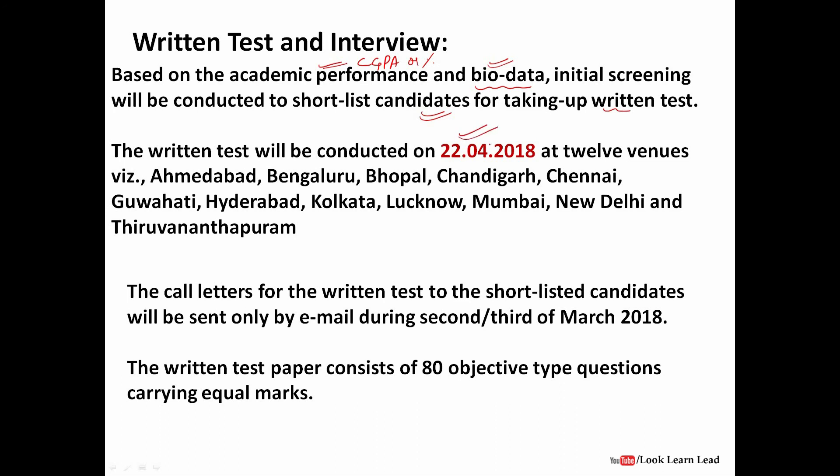The written test will be on 22nd April 2018 and will be conducted in 12 cities in India: Ahmedabad, Bangalore, Bhopal, Chandigarh, Chennai, Guwahati, Hyderabad, Kolkata, Lucknow, Mumbai, New Delhi, and Thiruvananthapuram. You can select any one of these cities. Call letters for shortlisted candidates will be sent by email in the 2nd or 3rd week of March 2018. Whether shortlisted or not, you will be informed through email only.